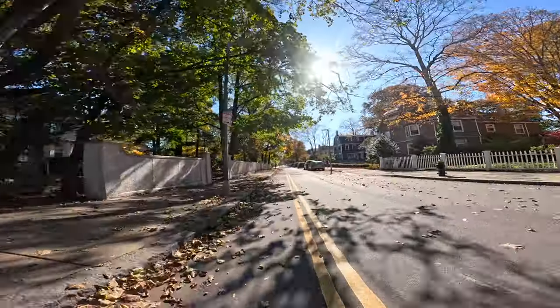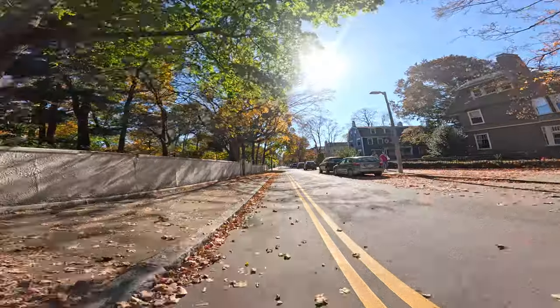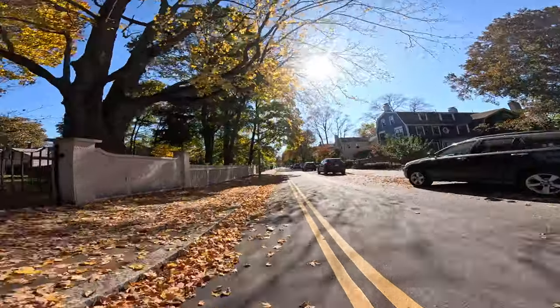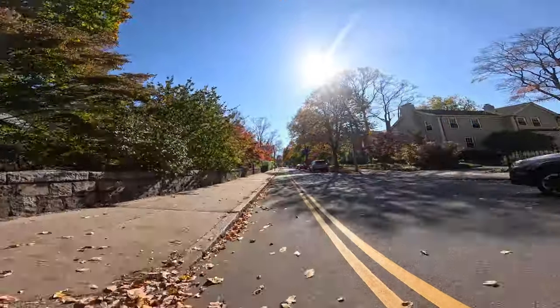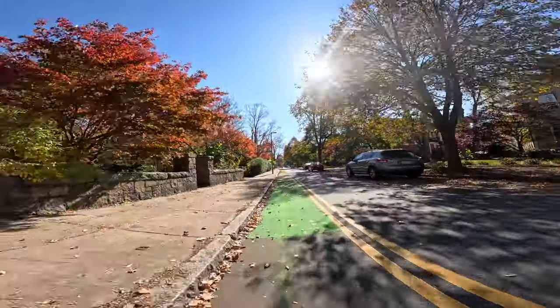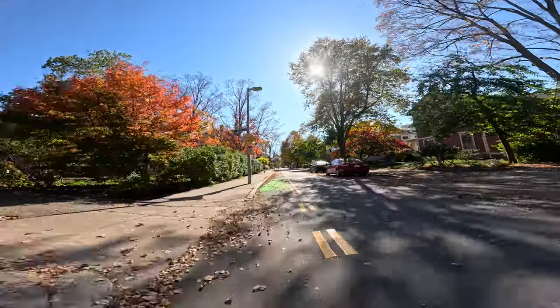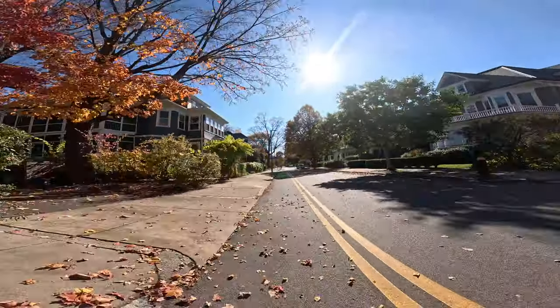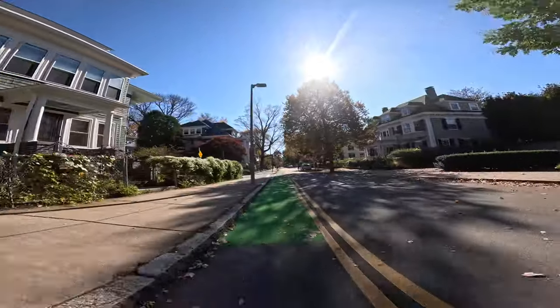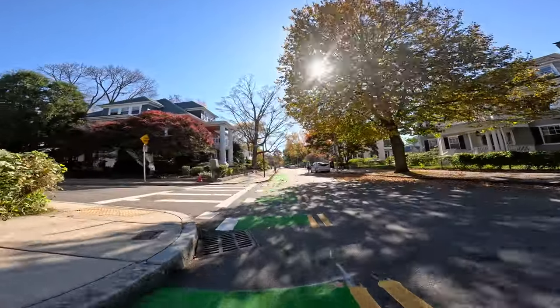Just for the record, I feel like this is the way to do it — leave the cars on one side and then the bike lane. And then on the main roads, like say Washington or Center Street, you do a full bike-bus lane the whole time, 24/7, 365.